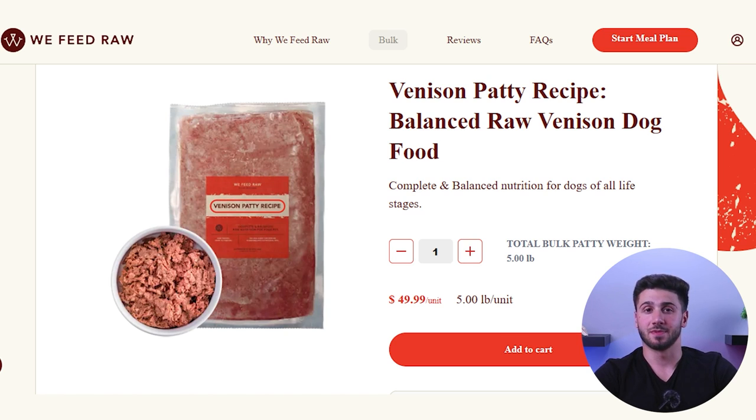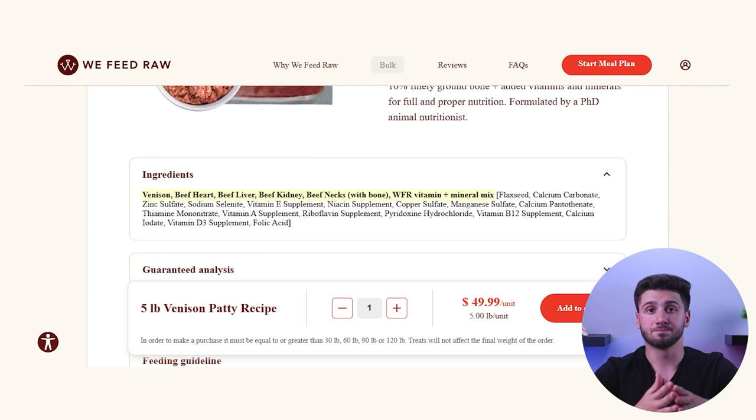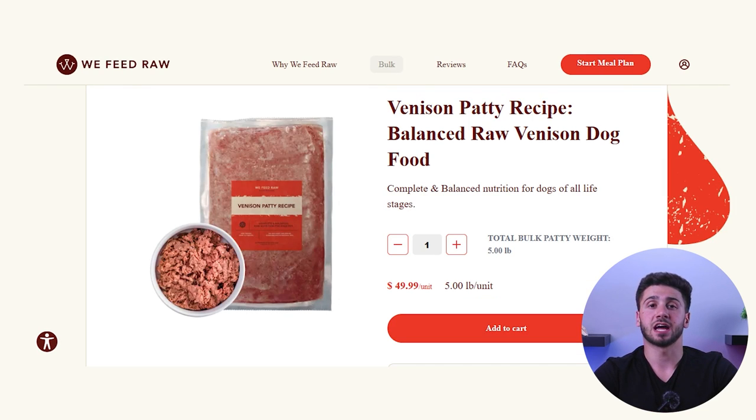Next we have venison. The muscle meat is venison, but beef does make up the remainder of the recipe. The venison option is about $50 per 5 pounds, or about $10 per pound.